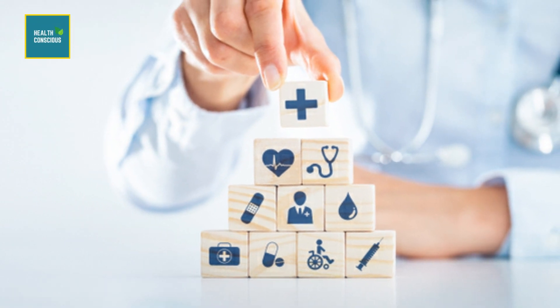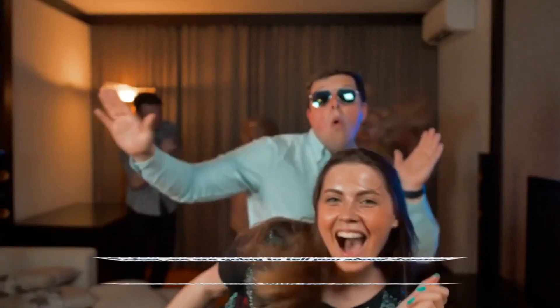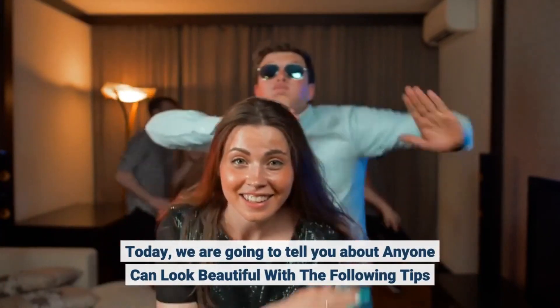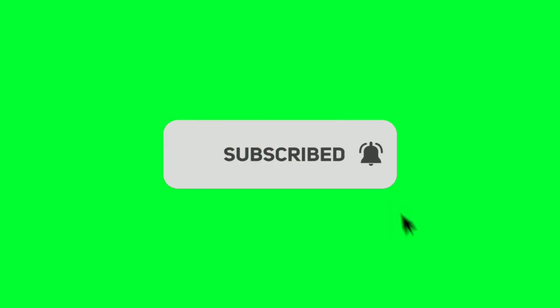Hello viewers, welcome to our channel. This is Health Conscious Teen. Today, we are going to tell you about how anyone can look beautiful with the following tips. Before we start, please like and subscribe to our channel, and hit the bell icon to get new updates.